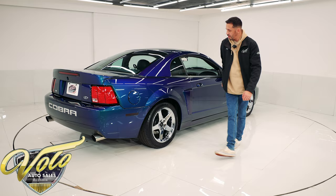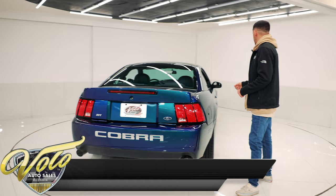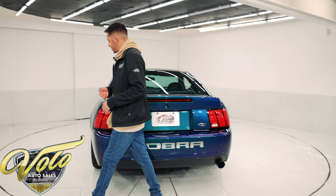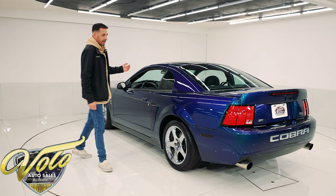Underneath the car is the same condition — it's never seen harsh elements. It's always been garage kept or stored properly. It does have an aftermarket exhaust with some bolt-ons. It has stainless steel ceramic-coated mid-length headers to an off-road Bassani X-pipe and then a Magnaflow stainless steel dual cat-back exhaust.